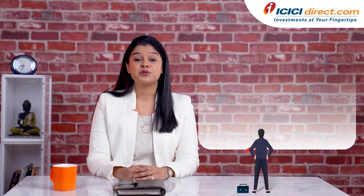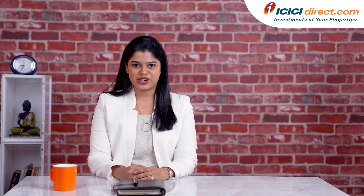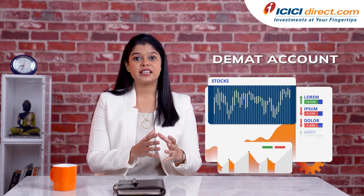What is a trading account? This account enables you to buy and sell market securities and execute share market trades. A DMAT account is where you can hold these securities in an electronic form. You can open these accounts with the help of stock brokers.